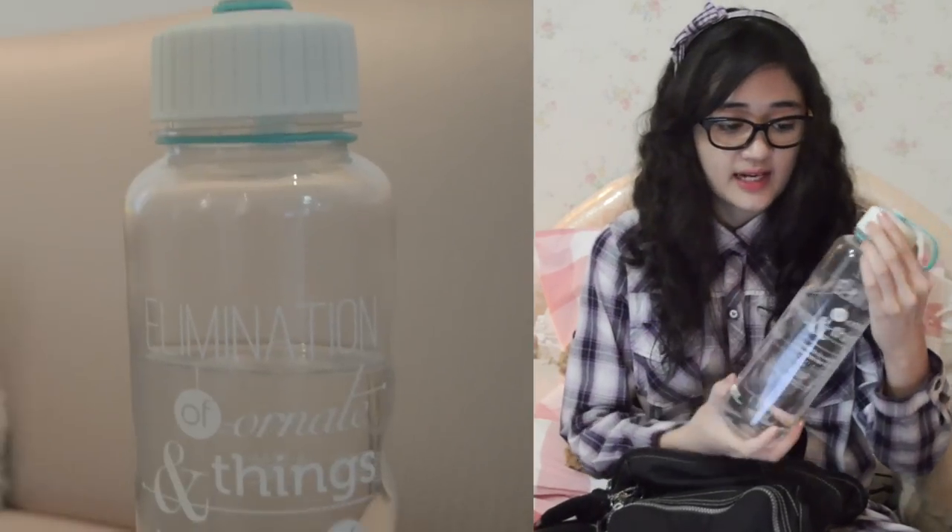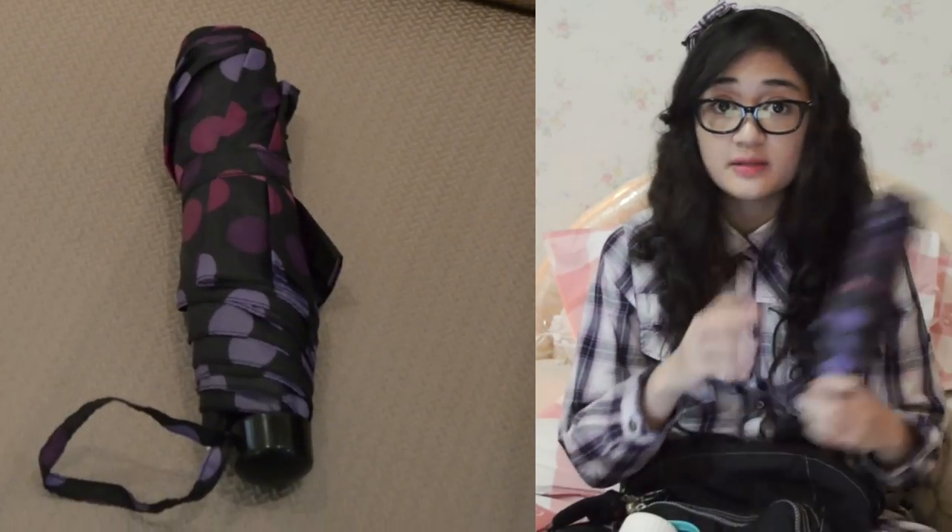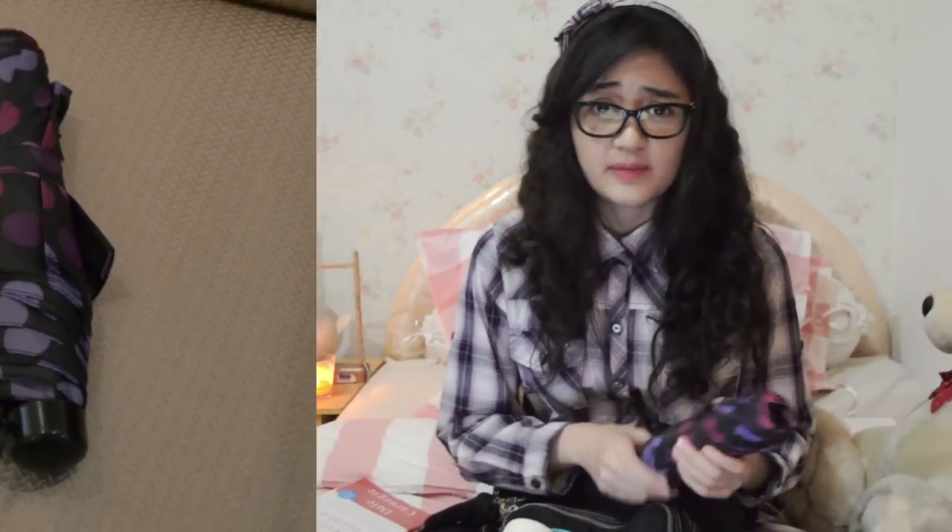I always have this water bottle because I drink a lot of water every single day. It contains 1 liter of water, which is more than enough to satisfy my thirst when I'm in college. Next up is my purple polka dot umbrella. The downside of living in my city is that it's either really, really hot outside or it's raining cats and dogs.